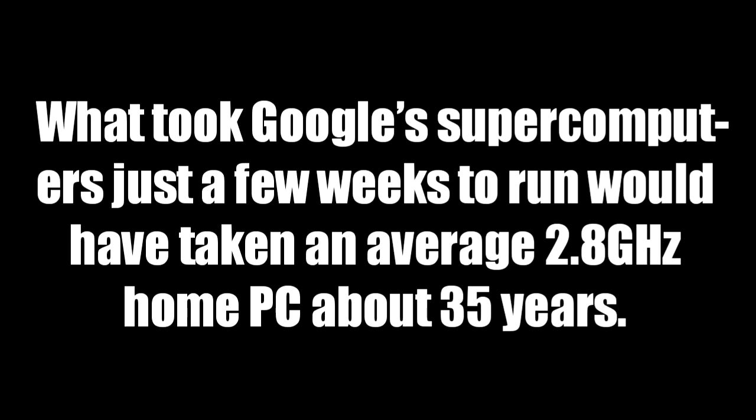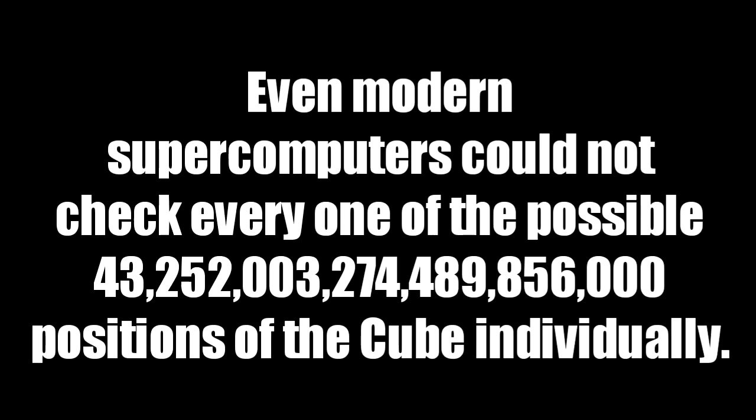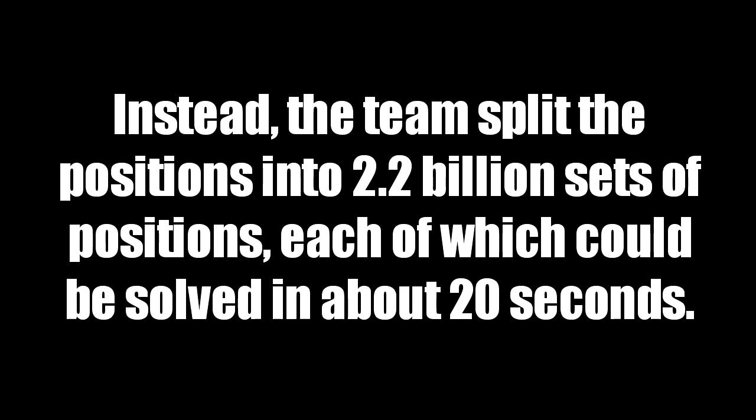What took Google's supercomputers just a few weeks to run would have taken an average 2.8 GHz home PC about 35 years. Even modern supercomputers could not check every one of the possible 4,325,200,327,448,985,600 positions of the cube individually.